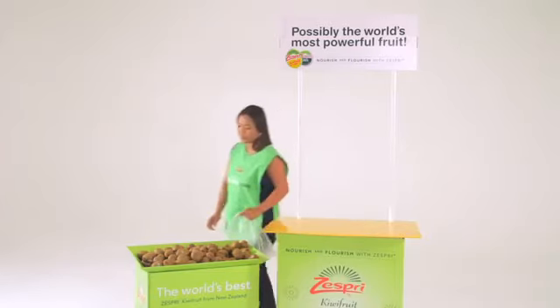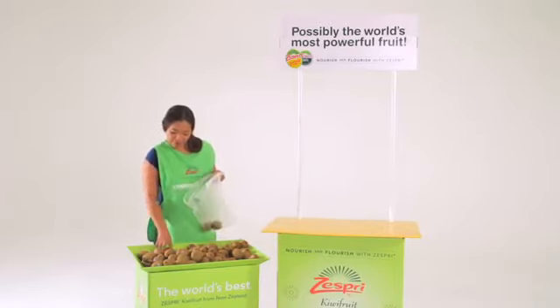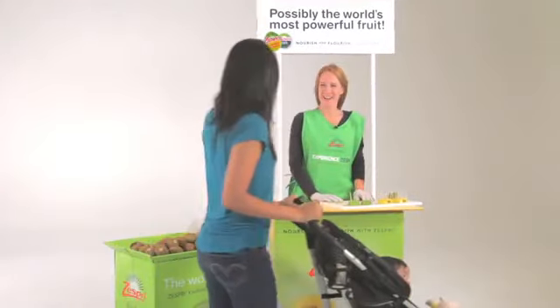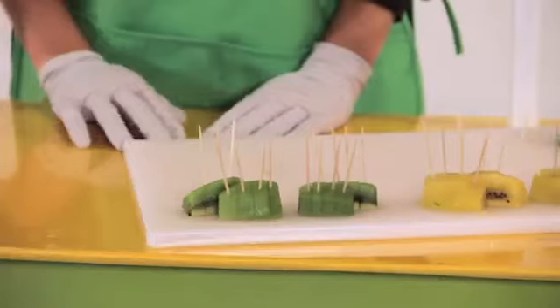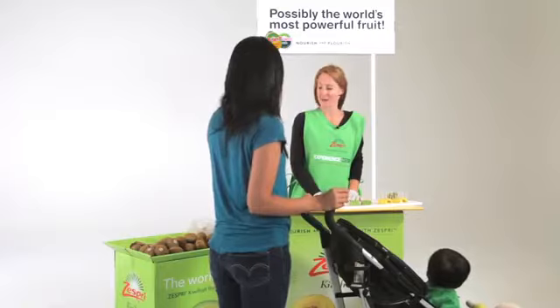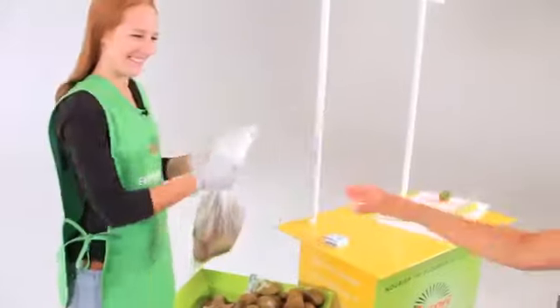As a Zespri kiwifruit ambassador, you'll be introducing new customers to the delicious and nutritious Sun Gold, green, or organic kiwifruit. When people try our fruit, they like it — and they buy it. Here's an example conversation: 'Hi, would you like to try a Zespri kiwi?' 'Sure, I'll try it.' 'They're delicious — they're from New Zealand, really sweet, and have a ton of nutritional value. One serving has more vitamin C than an orange and as much potassium as a banana.' 'Would you like me to bag some up for you?' 'Definitely.' 'Enjoy!'